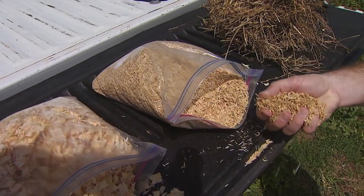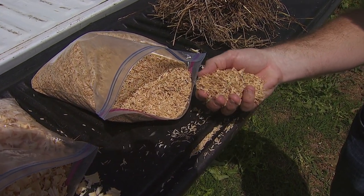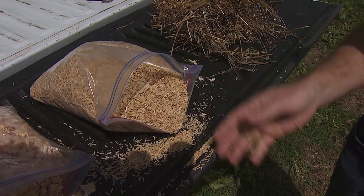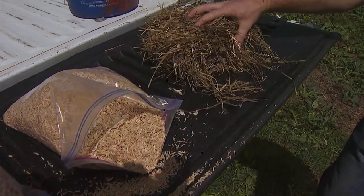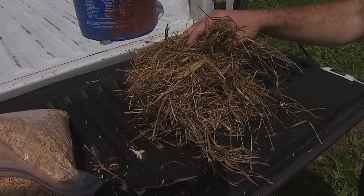Moving down, we see rice hulls. Those can be used as well as sunflower hulls, peanut hulls, etc. Those all make great carbon sources, and we even have waste hay here. This is often found on many livestock farms.